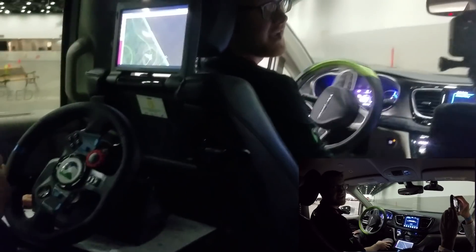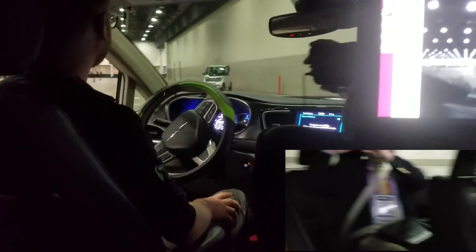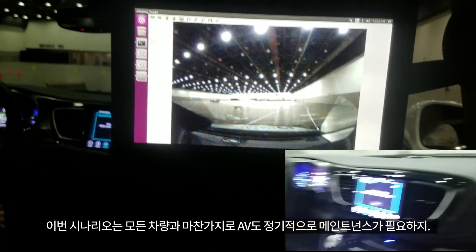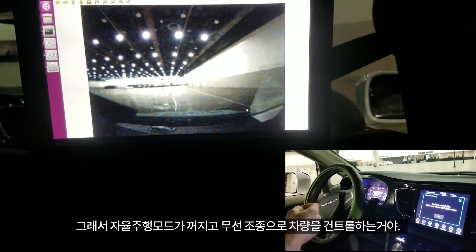This is our second teleoperation portion. All vehicles require maintenance of some sort, and AVs are no exception. We had a little sensor fault, which prompted a remote driver to take control of the vehicle, allowing us to continue with the journey uninterrupted.